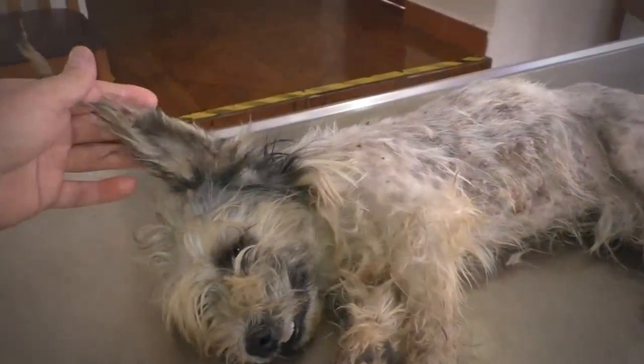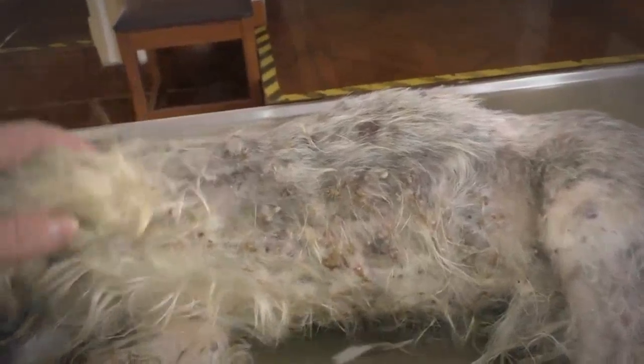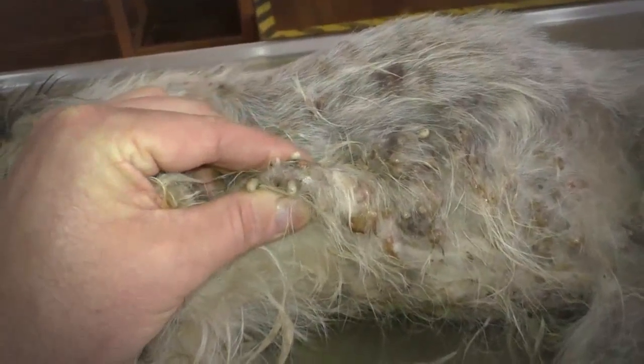Oliver came with a small problem, maybe actually two or three small problems. Number one, his fur is completely matted, so he started to remove it already. Number two, he has this funny looking parasite sticking out of his skin all over. And if you press gently, they're coming out.